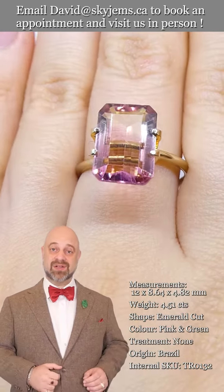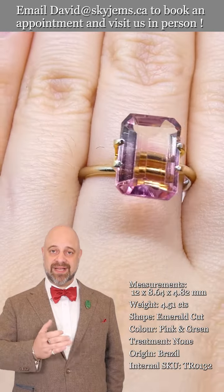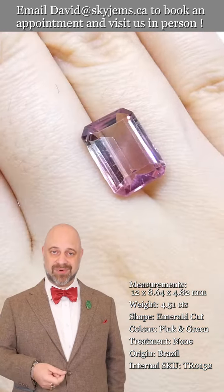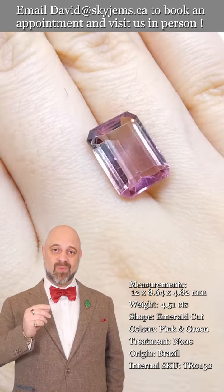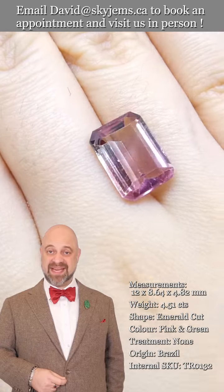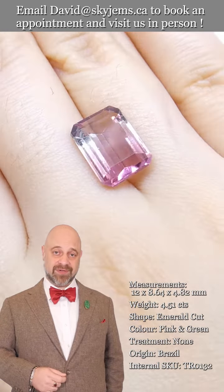Take a look — you can see the photos and the videos; we're doing our best to really capture how gorgeous it is. You see the coloring, the clarity, the cutting — it checks all the boxes. Once this is set, it is going to make a magnificent piece of heirloom quality jewelry.